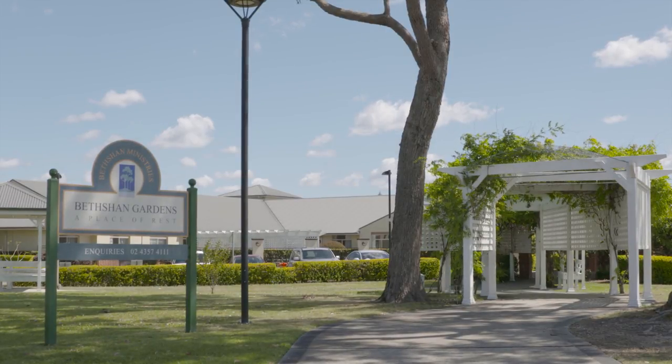Senior Smiles is a proven model, and what we'd like to see moving forward is that the program is implemented into all residential aged care facilities across Australia.